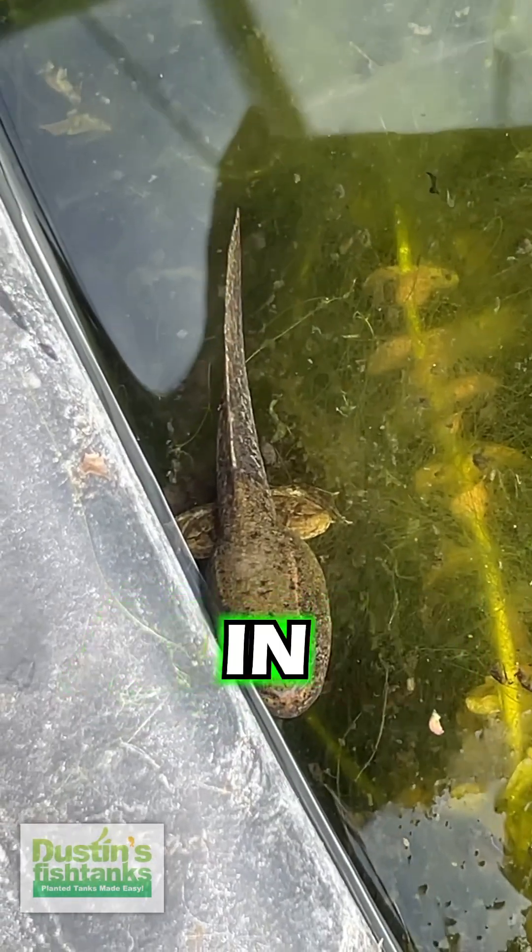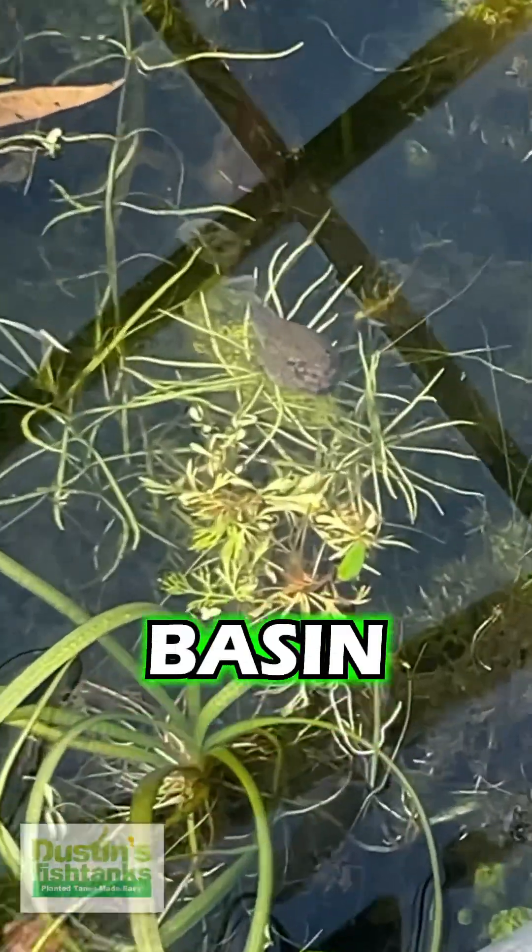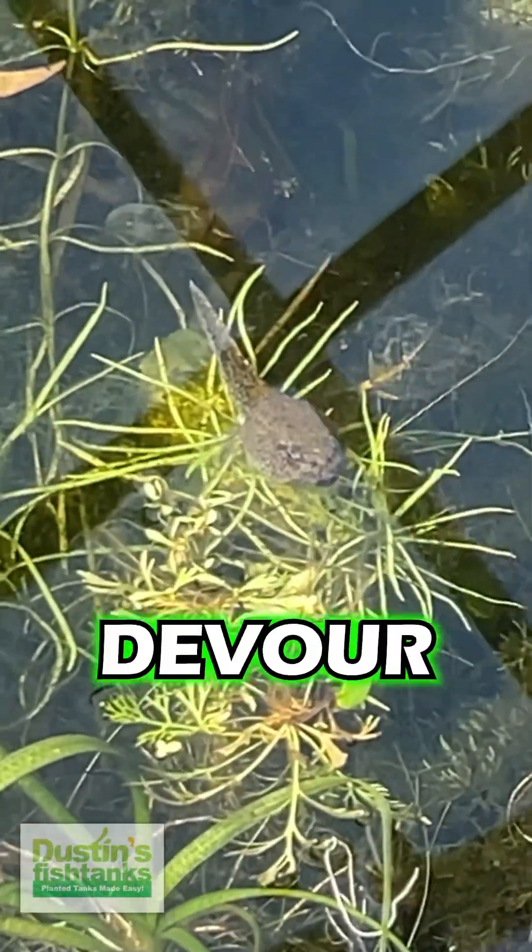What's most fun about having algae in this basin? This is where the tadpoles live. This is where they become frogs. This is the basin where the tadpoles come in and devour algae.